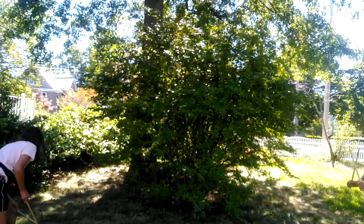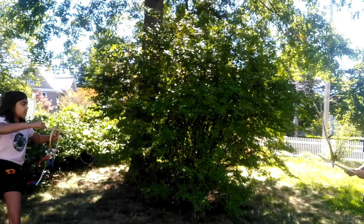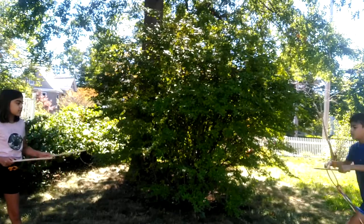The objective of graces is to toss the hoop back and forth, and the first person with ten catches wins.